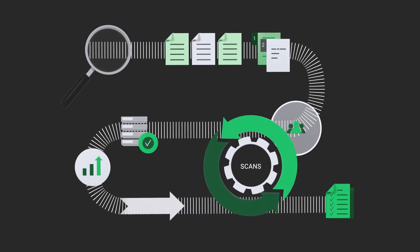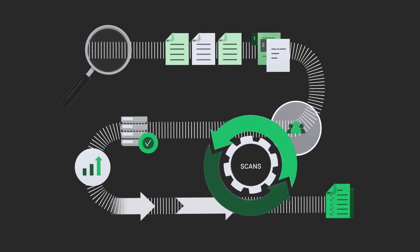Recurring scans monitor progress in addressing the discovered vulnerabilities. We are often asked whether we have a solution to make an IT infrastructure 100% safe. The answer is, of course, no — nothing makes you 100% safe.